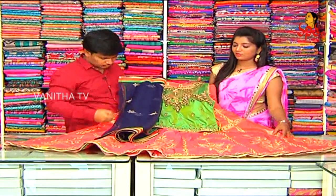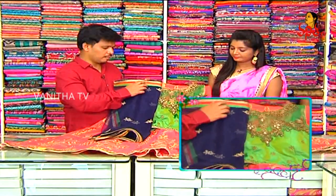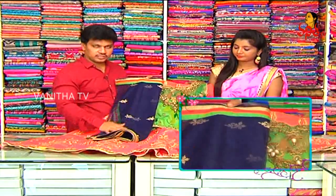Navy blue color combination with an outline. Green, pink, and gold color combination with three outlines. Puttas style with a highlight detail.